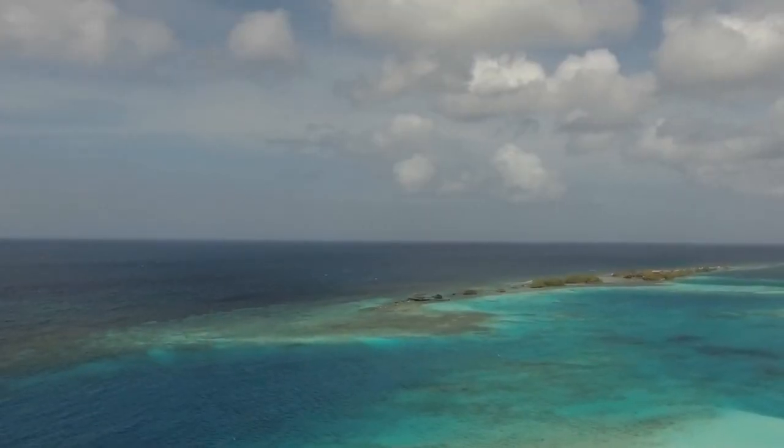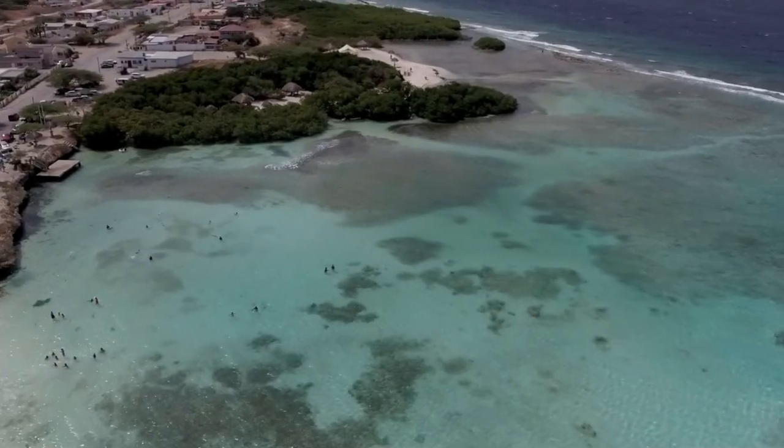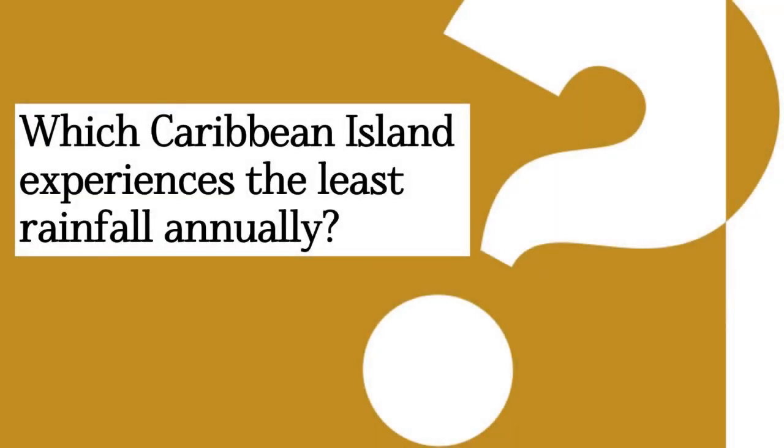As usual, we're kick-starting with a fun question. Your question of the video is: which Caribbean island experiences the least rainfall annually? You may not be too solid on your answer immediately, but hints will be in the video and the answer will be discussed later on, so stay tuned and attentive.